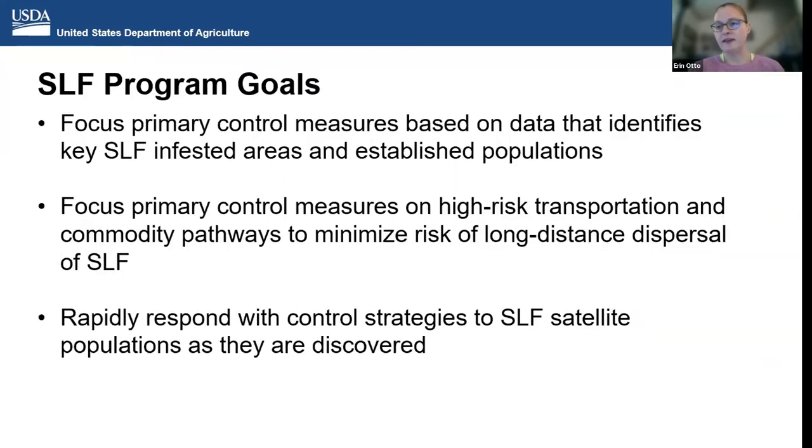The SLF program is a coordinated program between APHIS PPQ and the states. We work hard to coordinate with our state partners on containing and suppressing SLF in the generally infested area, and eradicating or attempting to eradicate satellite populations. We have six major program goals. First, we focus primary control measures based on data identifying key SLF infested areas and established populations. We also focus on high transportation and commodity pathways to minimize the risk of long-distance dispersal of SLF.